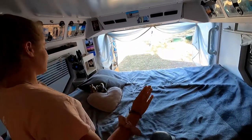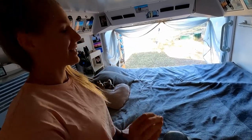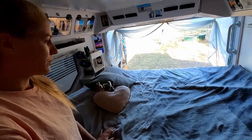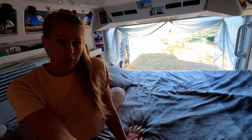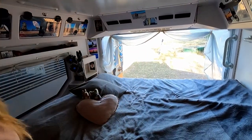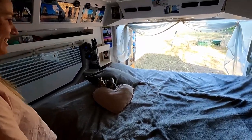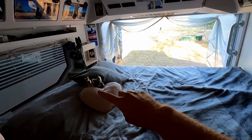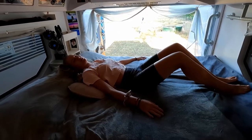Our bed is queen size — over two meters long and 155 centimeters wide. We bought a foam mattress from IKEA for only $300 and we're very happy with it — it's not too heavy and it's really comfortable. Patrick never gets out of bed in the morning and sleeps as long as he can. We oriented the bed sideways rather than lengthwise, and it's really comfortable — we love it.